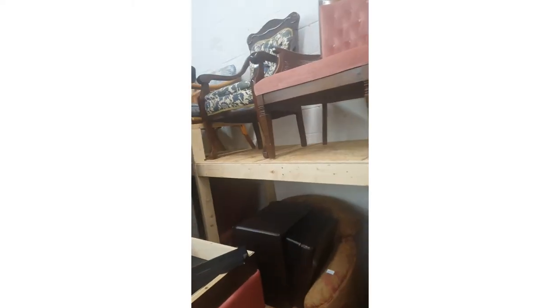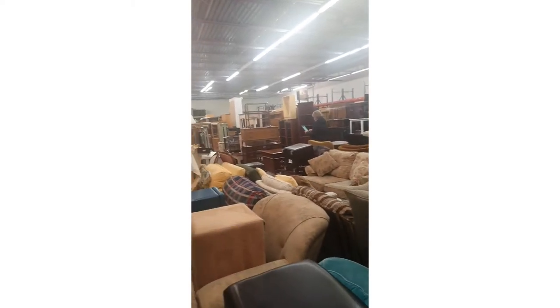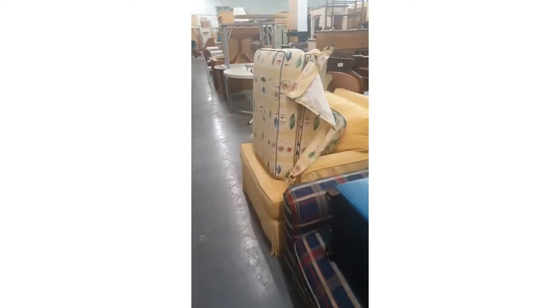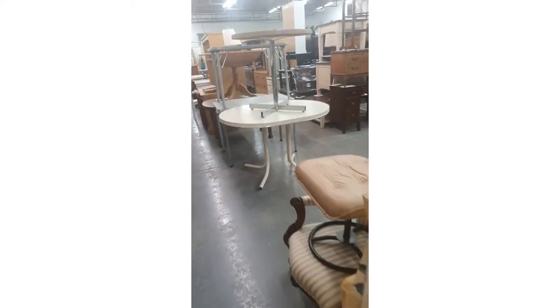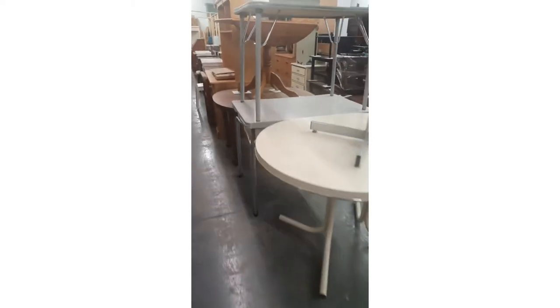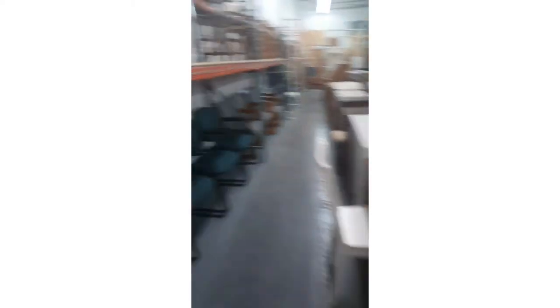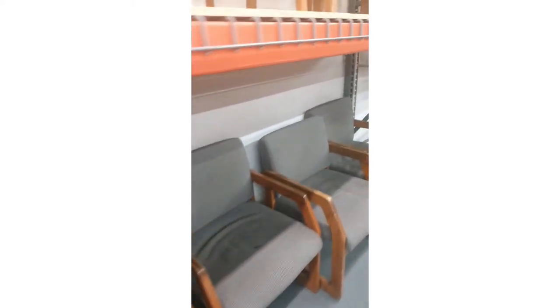I bought a three-seater sofa, a center table, a rocking chair, a study table, a bookcase, and an ottoman. Towards the end of this video you'll be able to see a picture of my living room. The TV and TV stand are mine — we got those from IKEA — but the rest of the furniture was from Furniture Bank.